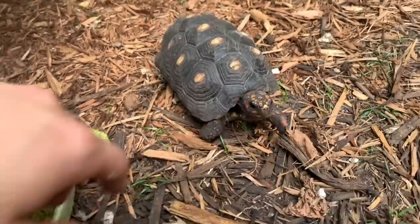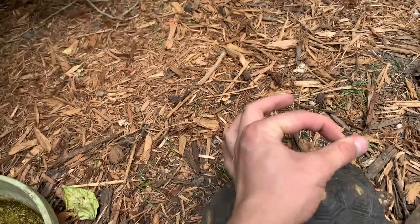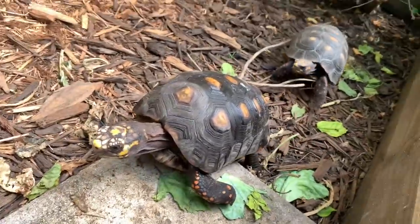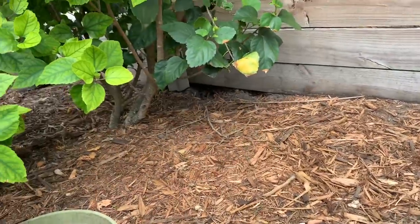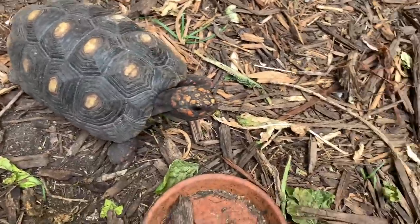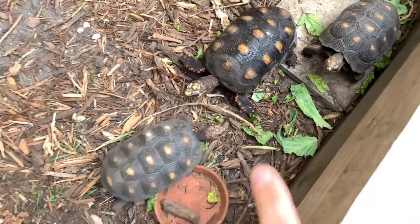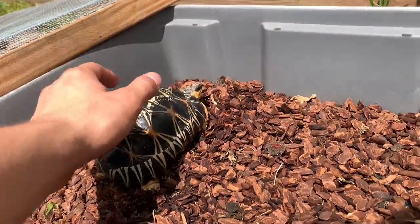I've actually raised this one since she was literally the size of a strawberry, little munchkin. She gets around pretty well, making her way over here. They're looking for food even though they already ate. Definitely one of the coolest beginner tortoises you can have — I love them. If you're in South Florida, they're great tortoises to have just because of our weather.